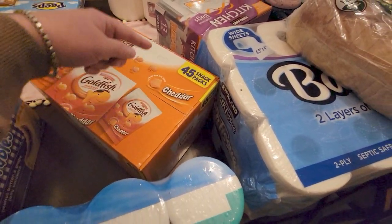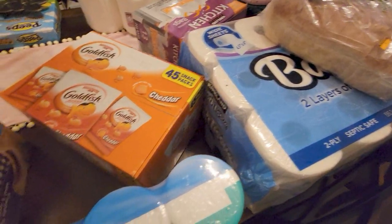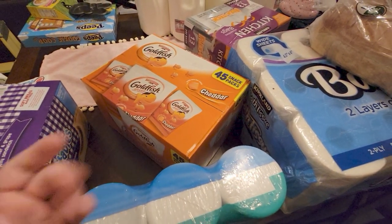The last thing I want to show you is the individual snack packs of goldfish — great for a quick snack or throwing in the car when we're going somewhere. You get 45 snack packs for about $9.99.